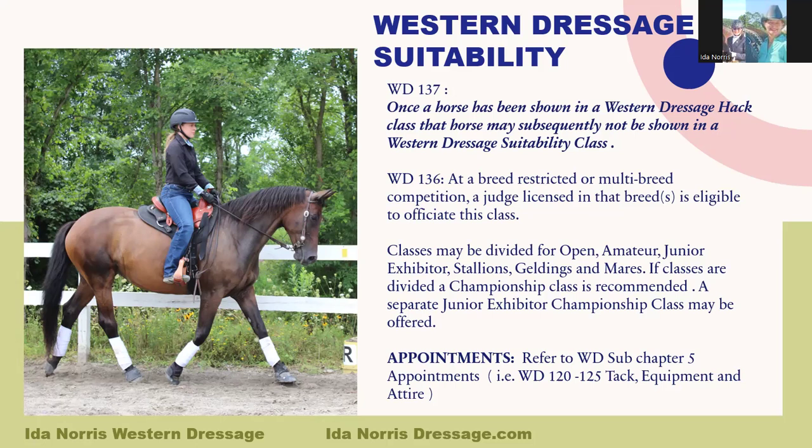Appointments — which are tack, equipment, and attire — are found under Western Dressage rules subchapter five under the word appointments, WD rules 120 through 125. These rules tell you everything that is legal or not legal for Western Dressage tack and attire. What is legal for the regular Dressage test is appropriate for the Western Dressage Suitability class.